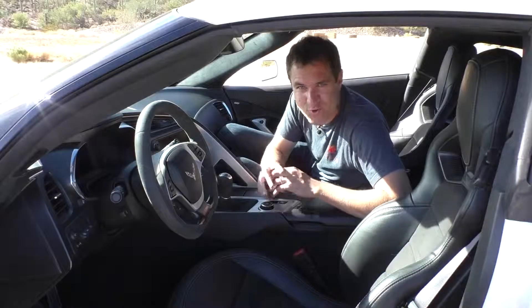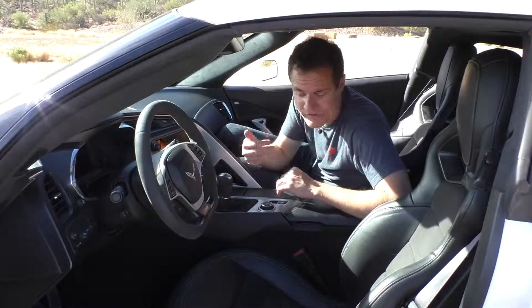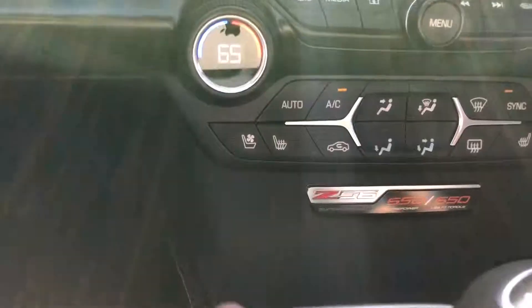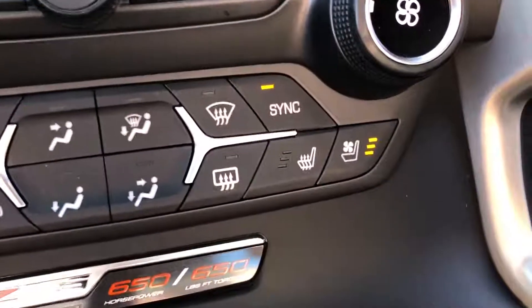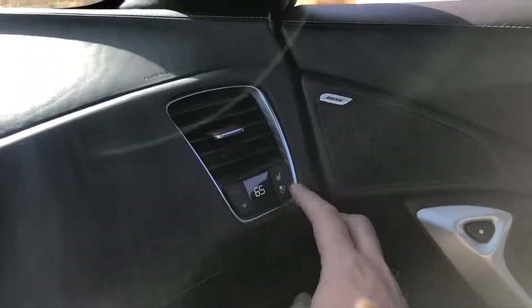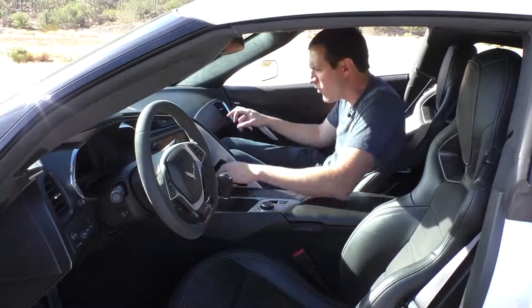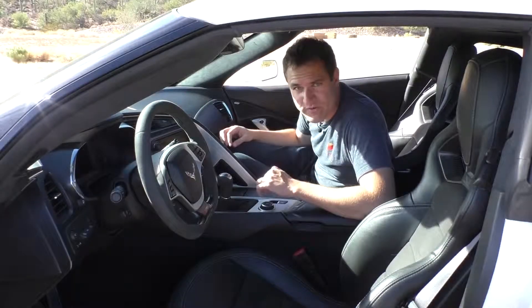Next I want to talk about this car's heated and cooled seat button situation, which is among the strangest I've ever seen. The controls for the driver's seat are in the center stack on the driver's side — makes sense. But for the passenger seat, there are controls on the passenger side of the center stack and also a second set on the far right by the passenger air vent. In other words, this car has two seats but three heated seat controls and three cooled seat controls. The passenger can sit there pressing buttons all day.